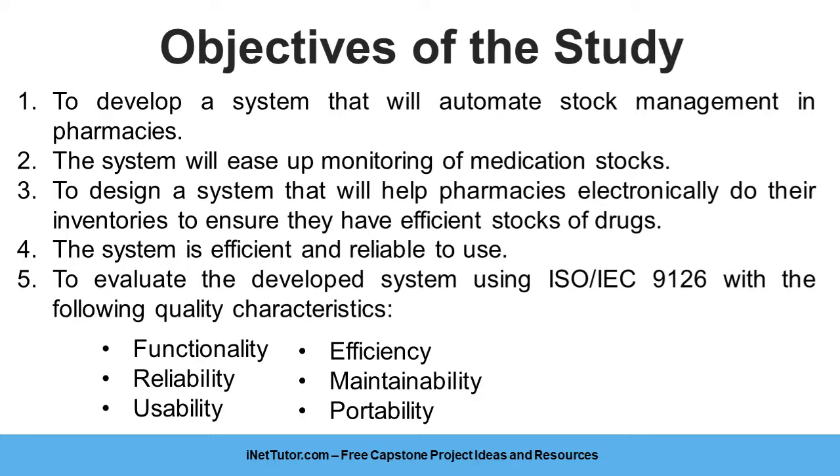2. The system will ease up monitoring of medication stocks. 3. To design a system that will help pharmacies electronically do their inventories to ensure they have efficient stocks of drugs. 4. The system is efficient and reliable to use.